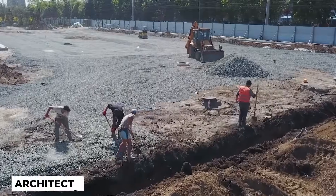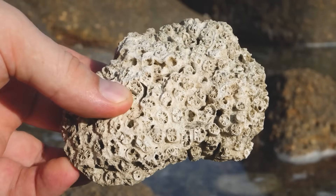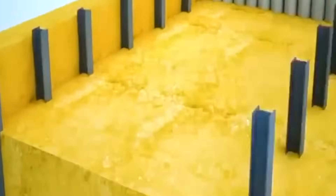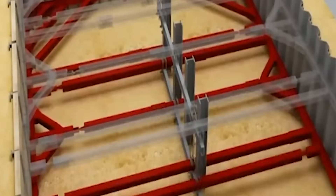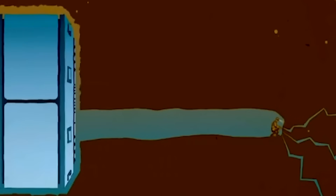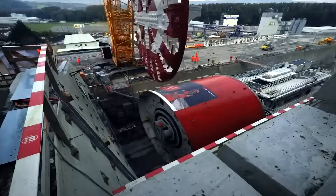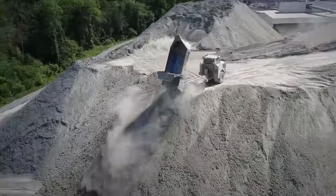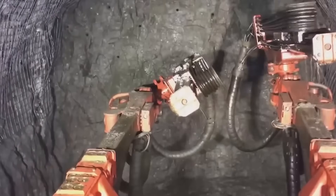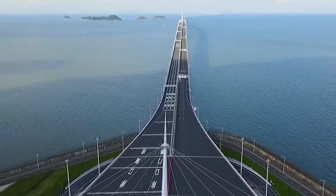Collaboration between architects, structural engineers, marine biologists, and other specialists is essential to create a well-rounded design that balances functionality, aesthetics, and sustainability. Once the planning and design phase is complete, engineers present their proposals to relevant authorities for approval. The successful completion of this phase paves the way for the exciting construction process, where the vision of an underwater tunnel starts to become a reality.